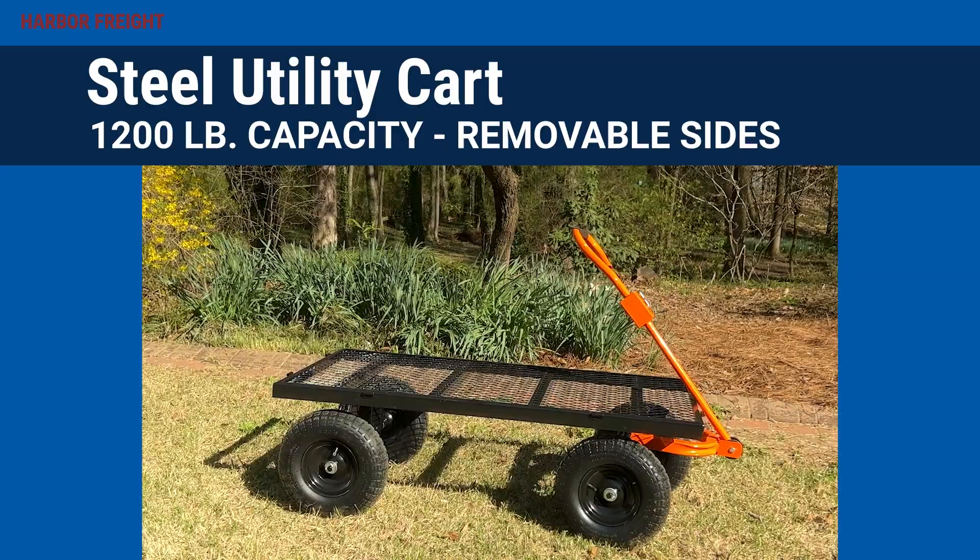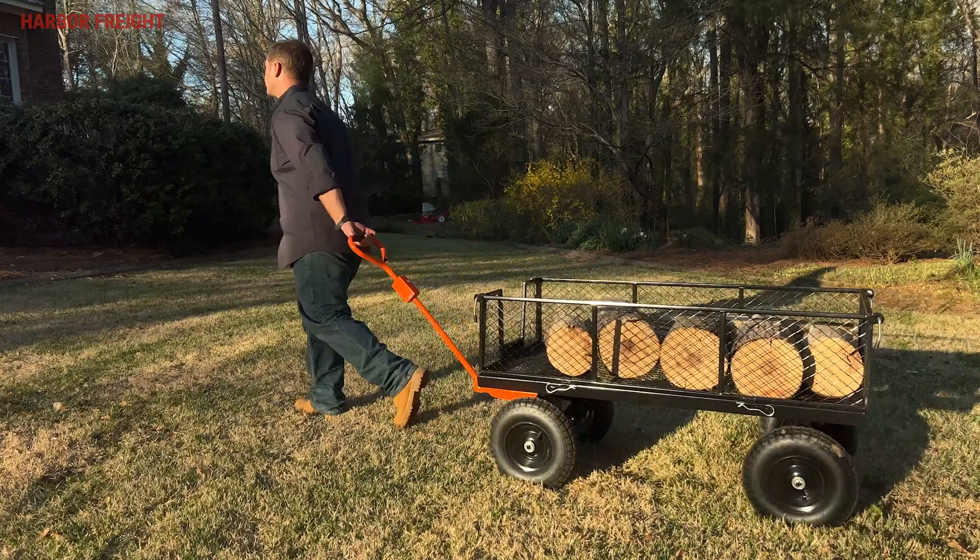Save your back and your wallet when moving material around your property with a 1,200-pound utility cart from Harbor Freight. This cart is super durable and is designed to make hauling loads around your property easy.